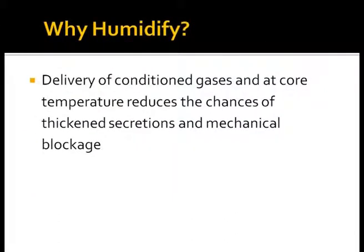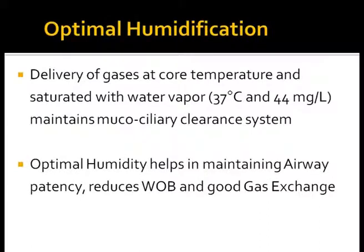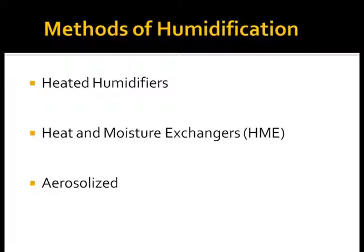Delivery of conditioned gases at correct temperature helps in making secretions thin so they can come out easily and prevents mechanical blockage of the airways. Optimal humidification means conditioning inspired gases with heat and humidity to body temperature — 100% relative humidity with 44 milligrams per liter of absolute humidity. The lungs rely on these optimal conditions to maintain physiological balance of heat and moisture necessary for airway defense and gas exchange. Optimal humidity helps in good gas exchange and ventilation, thereby reducing the work of breathing.